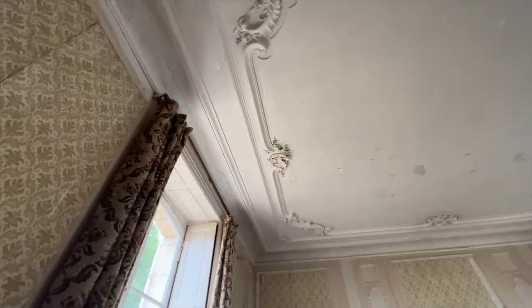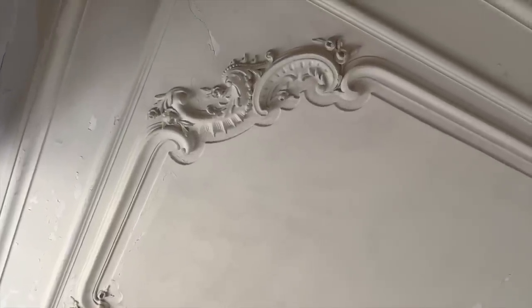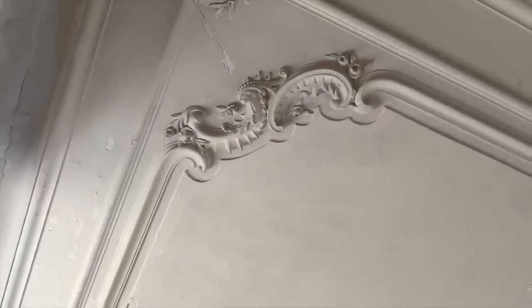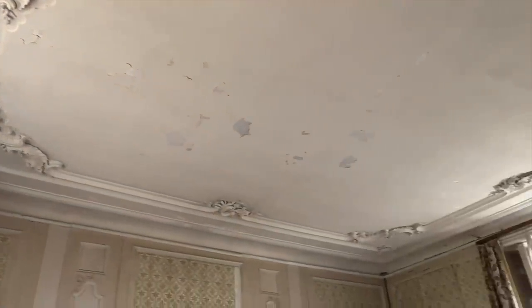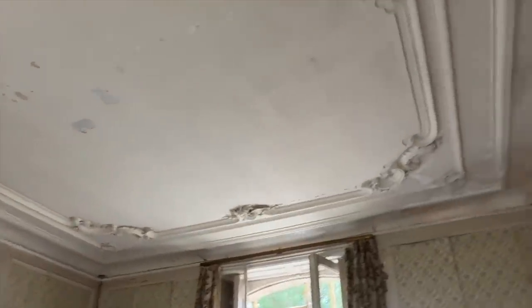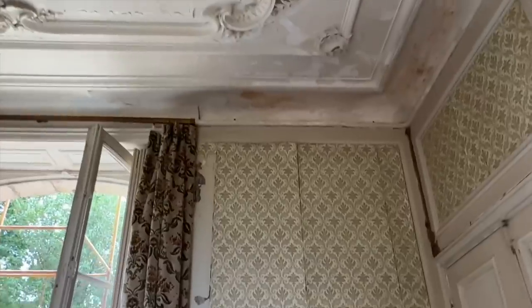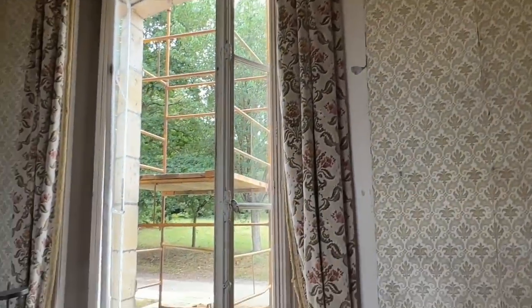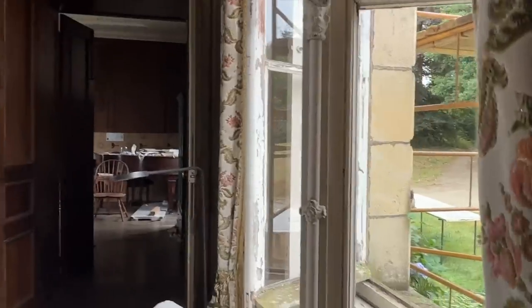The ceiling looks pretty good, it's just a lot of peeling paint. It's a really cool ceiling — it sort of reminds me of something nautical, but then it has roses and flowers on it. Each ceiling on the ground floor is different in each room, and this is all plaster. I think we'll probably keep the curtains — I kind of like them — they just need a good cleaning.